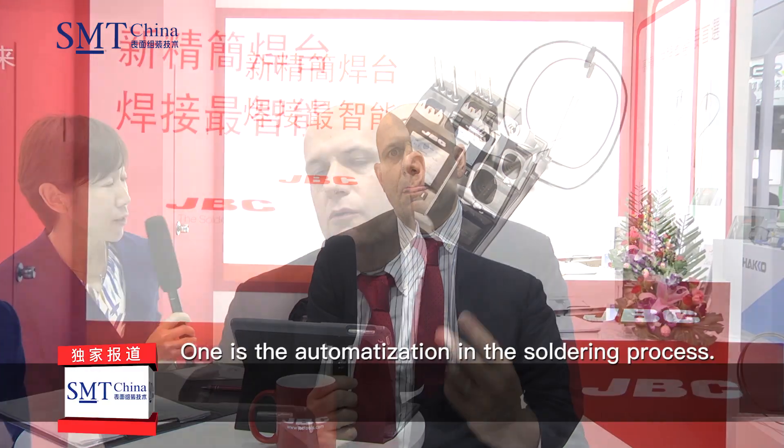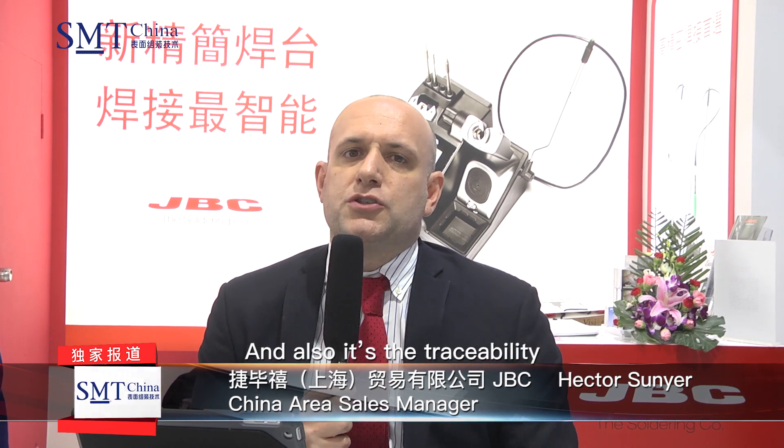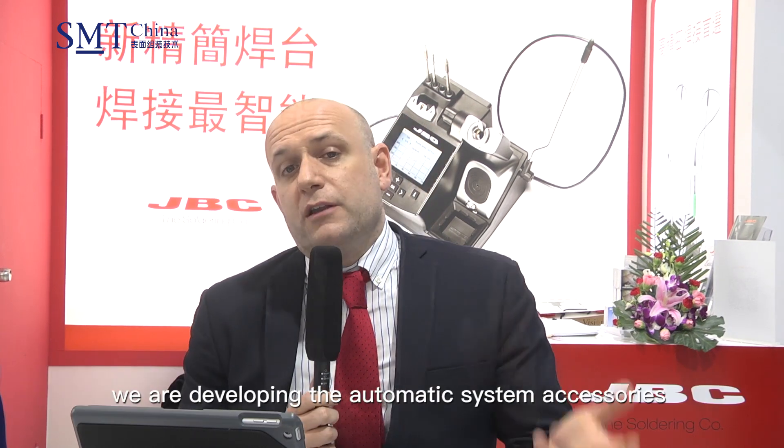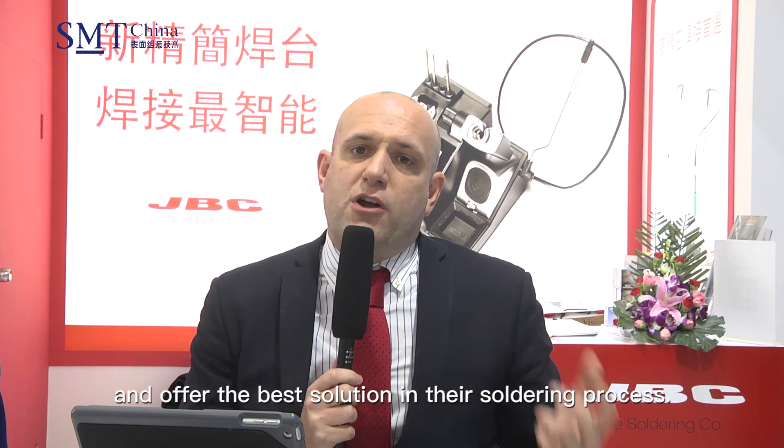Do you see any changes in the SMT industry in the past two years? What will be the challenges and opportunities in the future? One is the automatization in the soldering process, and also traceability. We are developing automatic system accessories and we have already developed our software to control customer traceability and offer the best solution in their soldering process.